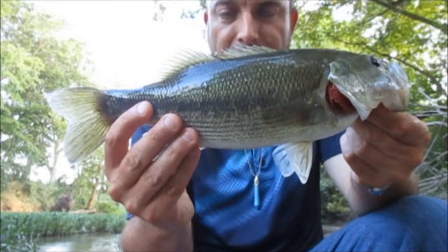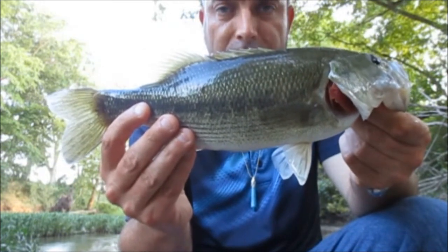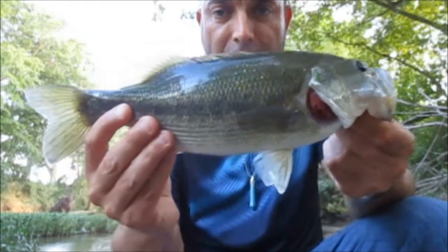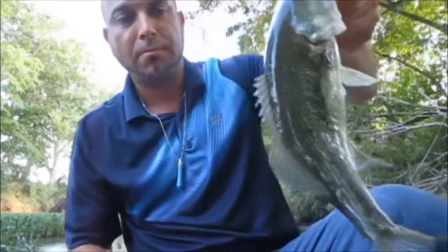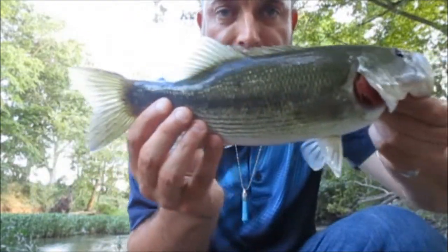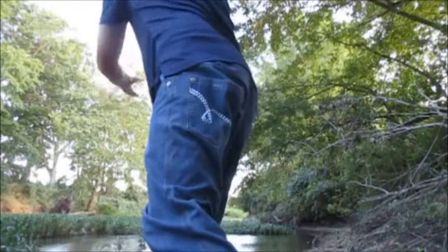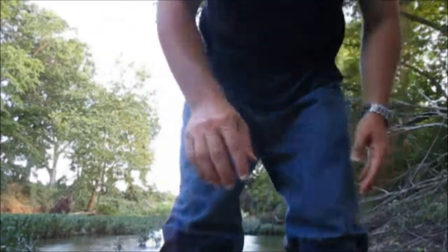Guys, I caught 13 fish, four nice ones — three nice spots and that white bass. Not bad. A good day for the time I fished. I only fished an hour and a half. Definitely not bad for an hour and a half of fishing.